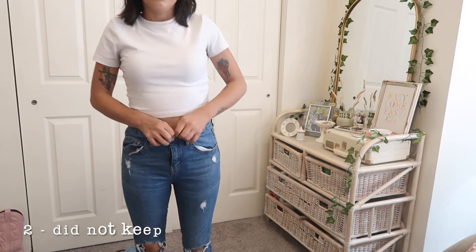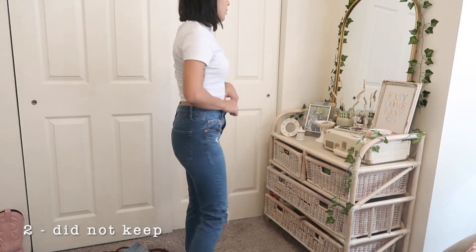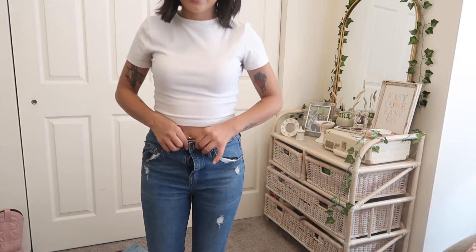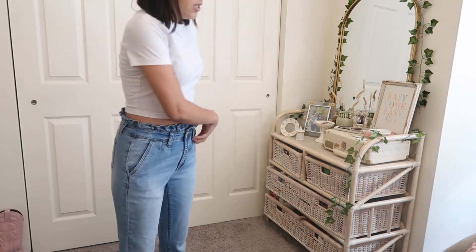These next jeans I actually really love. The only problem is after wearing them for a while, they stretch out and become too big, and they keep falling down even if I wear a belt.